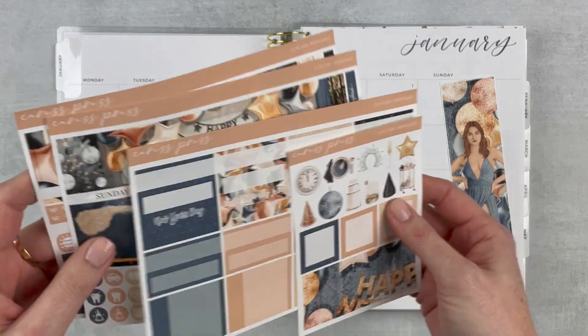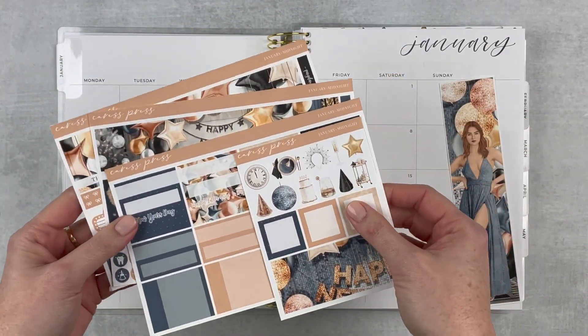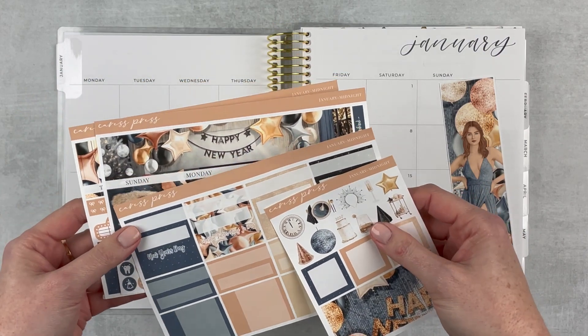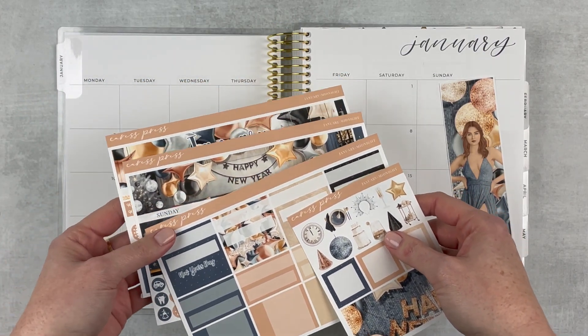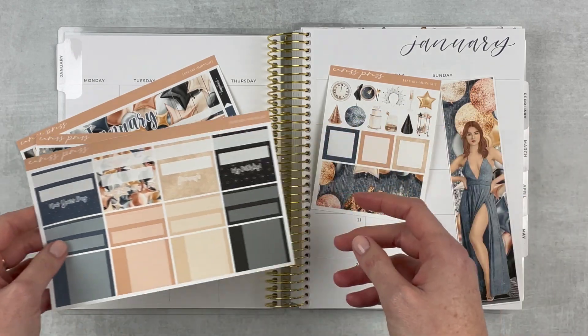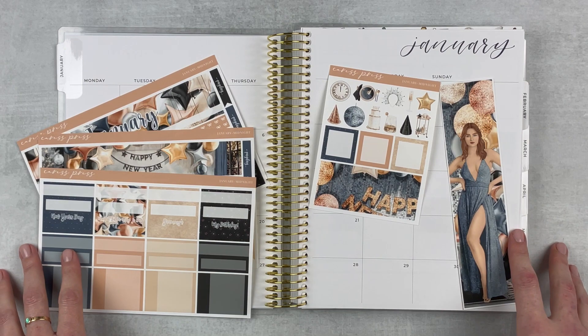I've got my memory notes — I keep notes and that's what I'm going to go off of for picking things for each day. If I don't have anything important enough, or if it was just a boring day, I'll fill in with some deco or full boxes or whatever. We just kind of make this work however we want. I'm really ready to get started, so let's get into it.